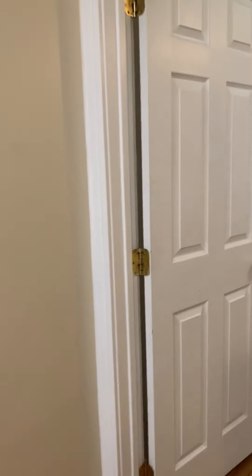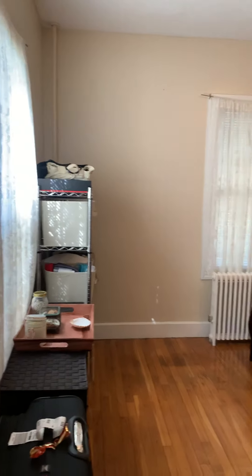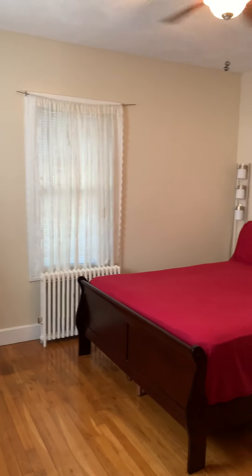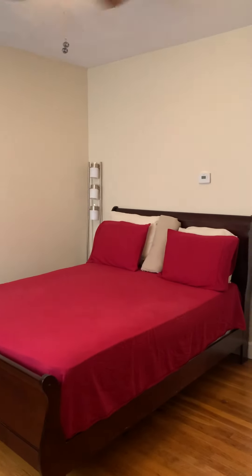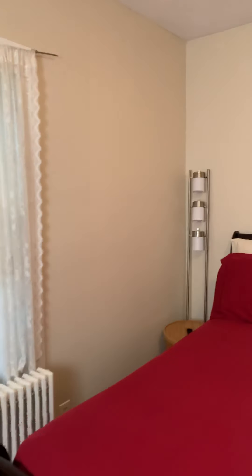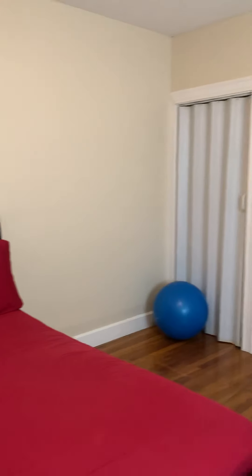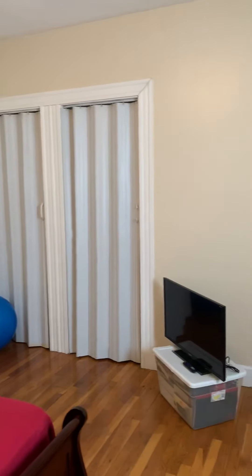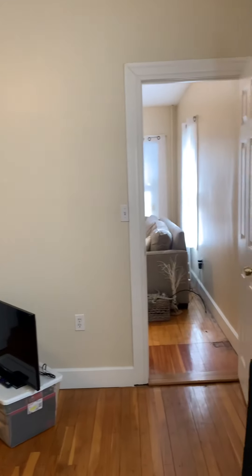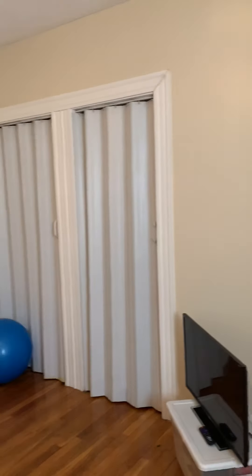Here's the bedroom. It's a really large bedroom, looking for the king size bed. You have a double closet right there.